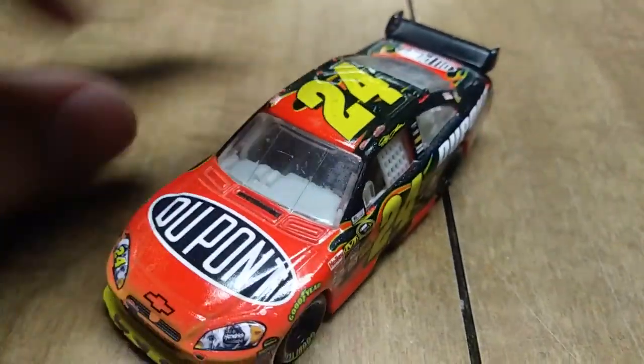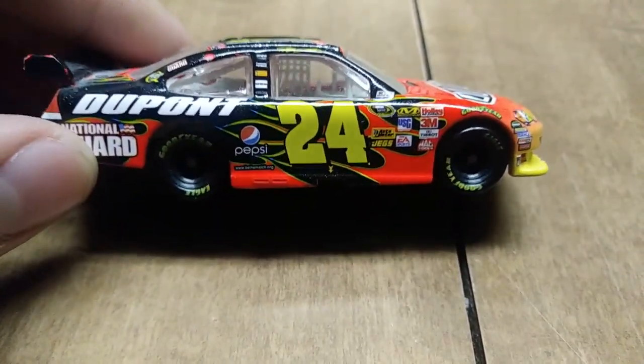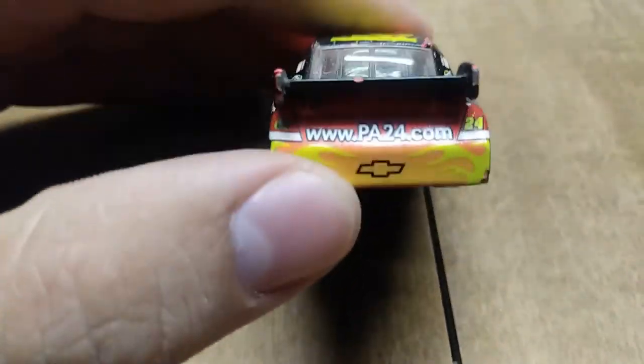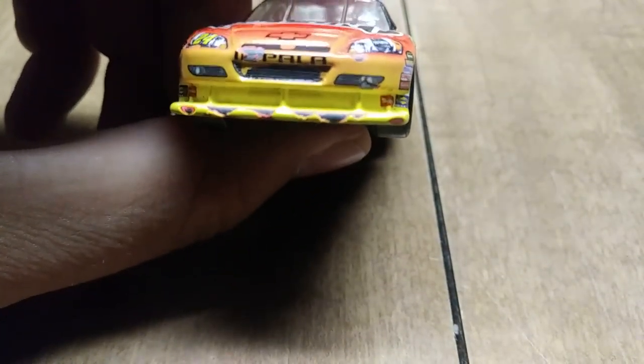Another Jeff Gordon diecast — this one is from 2009, the Car of Tomorrow body, which I still hate to this day. That ugly-looking spoiler and the big old ugly-looking splitter. Never a big fan of it.